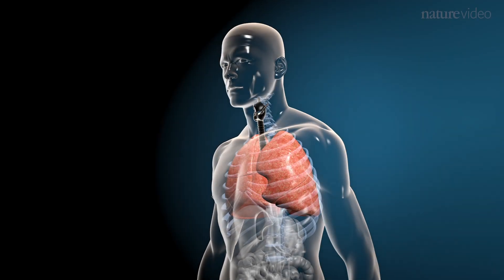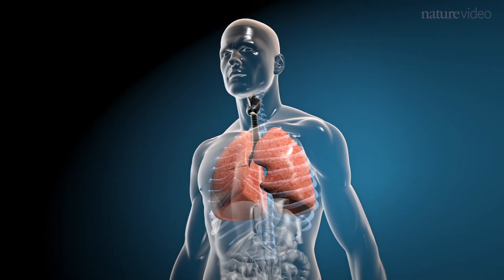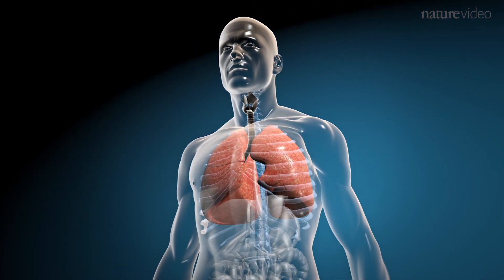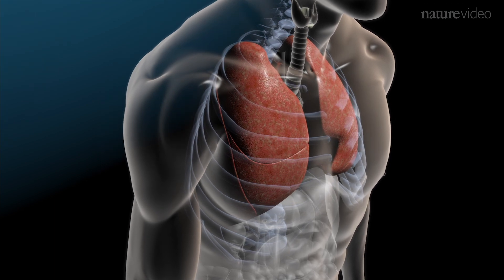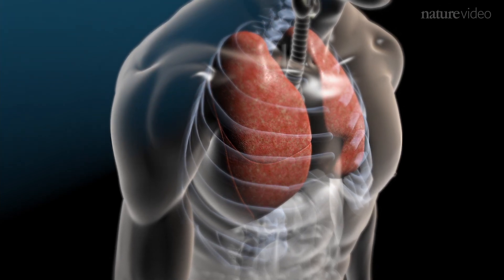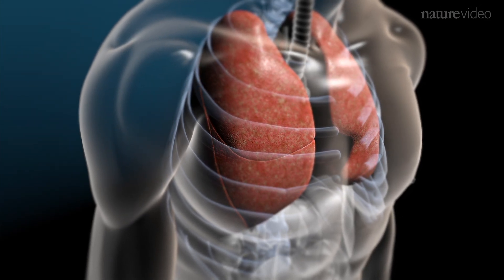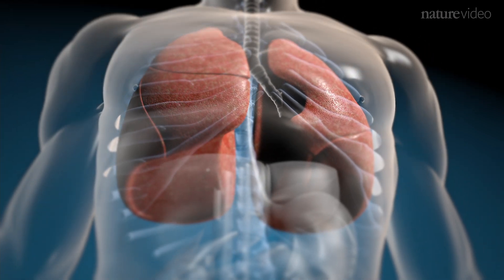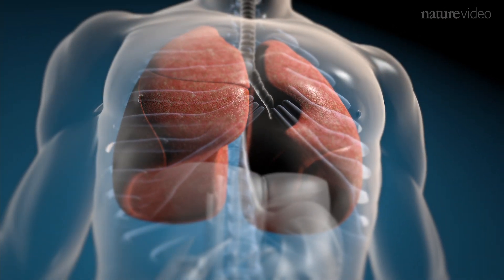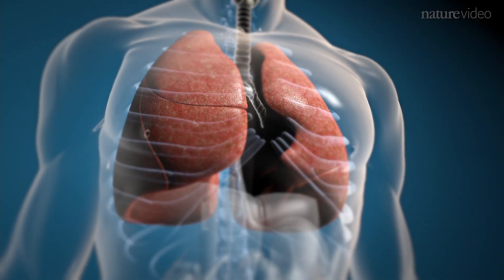The lungs are where the body draws in vital oxygen and exchanges it for carbon dioxide. But every breath we take is accompanied by potentially harmful microbes, as well as particulates which can damage delicate lung tissue. To counter these threats, the lungs are enriched in immune cells that repulse invaders and repair injury. But this potent arsenal comes at a heavy cost — overreactions or inappropriate responses result in diseases such as asthma.